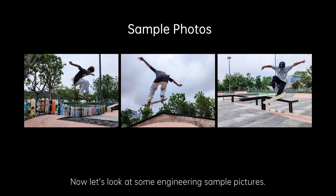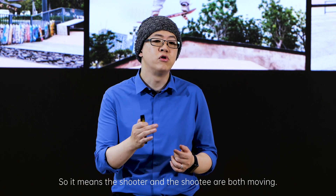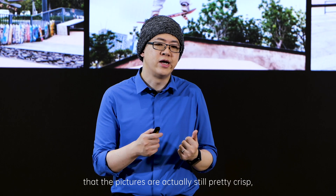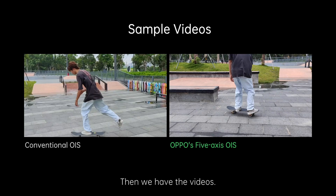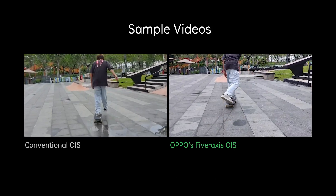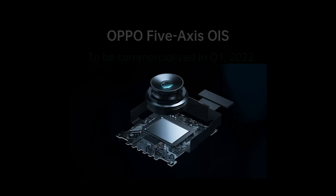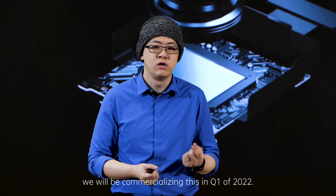The OPPO 5-axis OIS has a compact size that allows a larger sensor to be used while still fitting phone form factors, and it is power efficient. Now let's take a look at some engineering sample pictures. The shooter is actually running, chasing a skateboard guy — so both the shooter and the subject are moving. From these pictures we can see they are still pretty crisp, with no ghosting or blurring. In the video samples, the shaking is very well suppressed. We will be commercializing this in the first quarter of 2022.